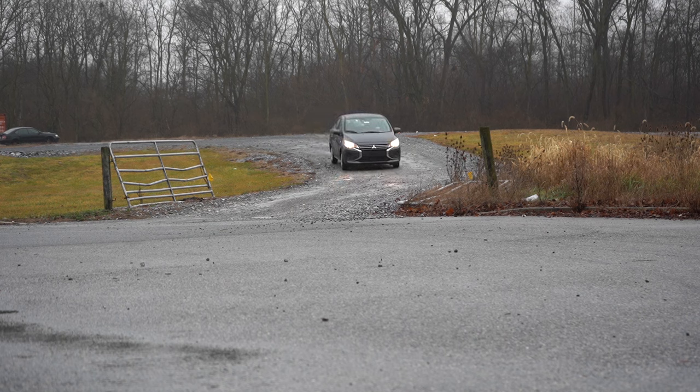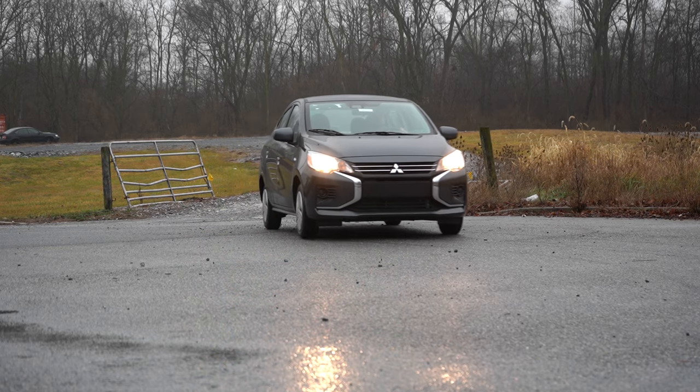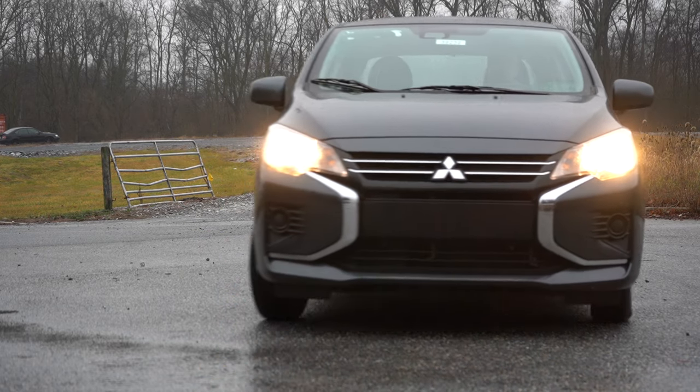This thing also comes in at a very affordable price, right around $18,000 — you gotta love that. In this video we will be testing out and going over everything about this one, from acceleration to braking, steering feel, ride quality, sound system, exhaust clip, and all that fun stuff. So let's just go ahead and jump right into it.